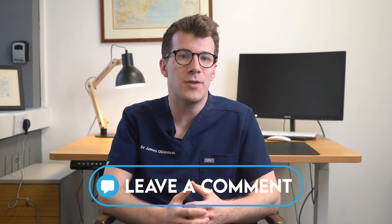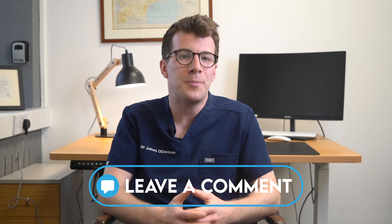I've included lots more information on temporomandibular joint dysfunction in the description box of this video if you'd like to learn more. Please do leave a comment if you'd like to share your own experiences with TMJ dysfunction or you found this video helpful — I'd love to hear from you. Thanks for watching and I'll see you soon.